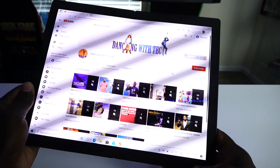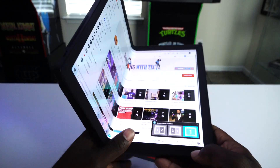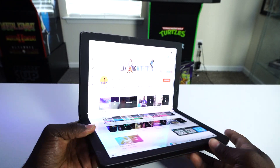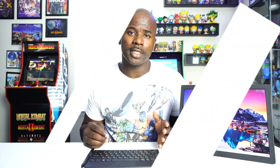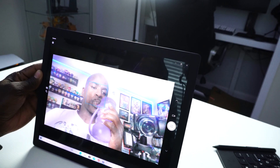You will not be disappointed at how vibrant your colors pop out. Now, since we're talking about screen real estate, let's jump in and talk about the cameras. The camera is IR and five megapixels, and in my personal opinion the camera doesn't look bad, so whenever you take a selfie or do anything of that nature.